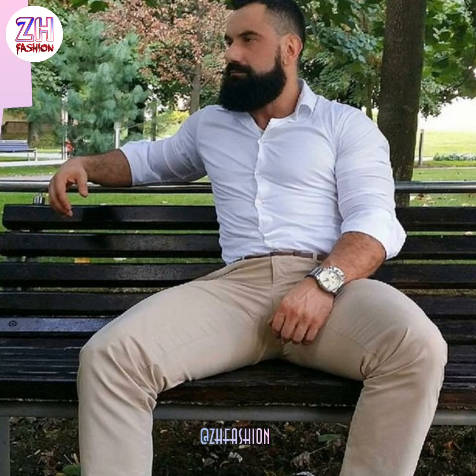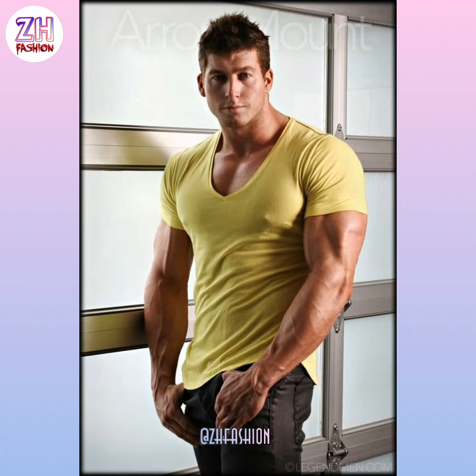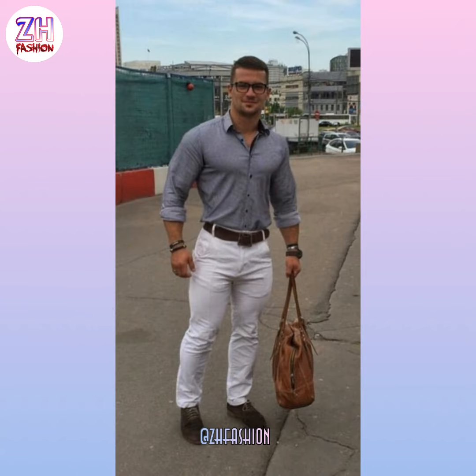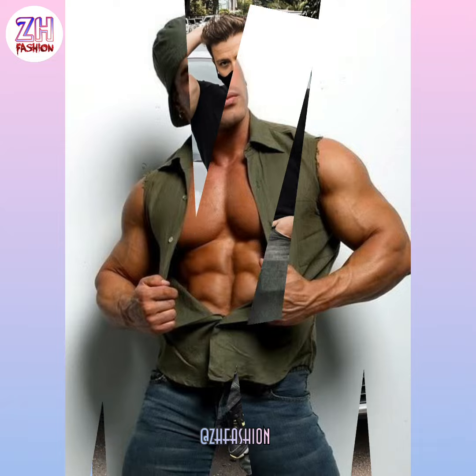You don't have to choose only blacks and whites — desaturated colors work well too. Try a dusky blue shirt and dark jeans for a sophisticated look, or a white shirt with slacks for something business casual. Even without vibrant colors, there are hundreds of color combinations in bodybuilder clothing.